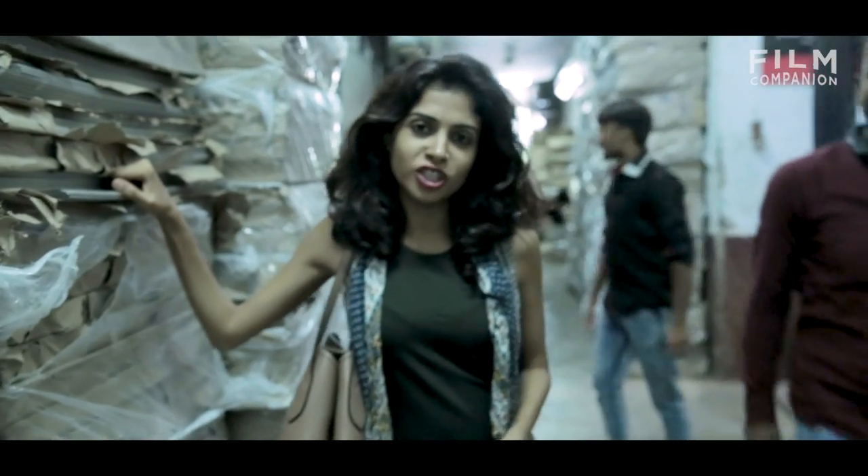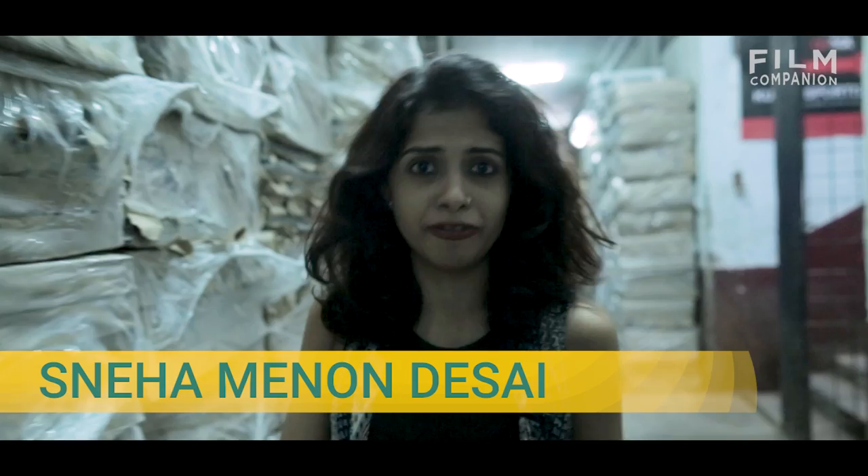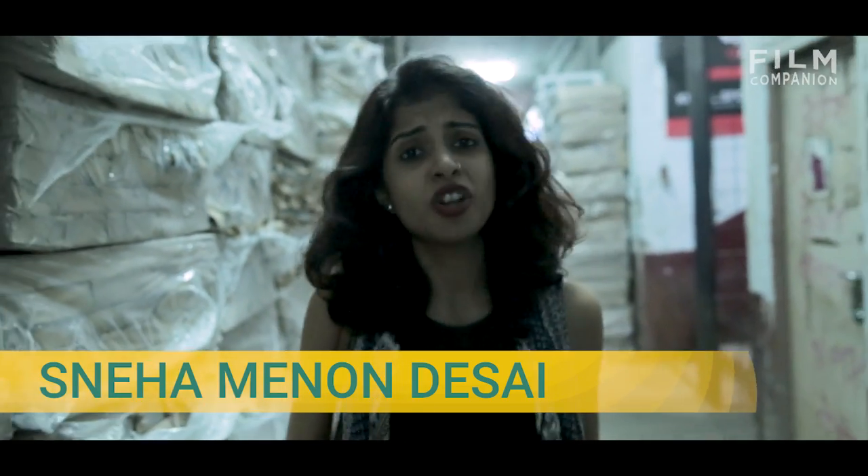Hey guys, so today on Cheat Sheet, I feel rather cheated. Turns out the delicious, yummy, tasty food that we see in films and ads, it's not even real. So here's a spoiler alert — you want to watch the rest of this video only and only if you're willing to handle the truth.